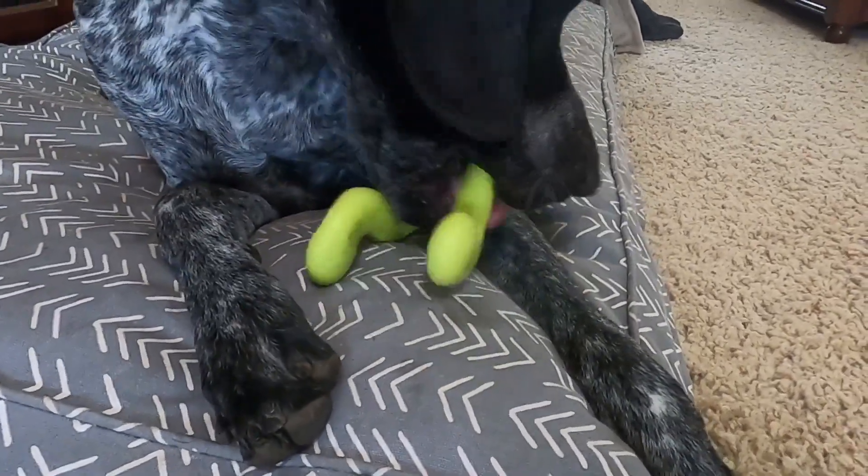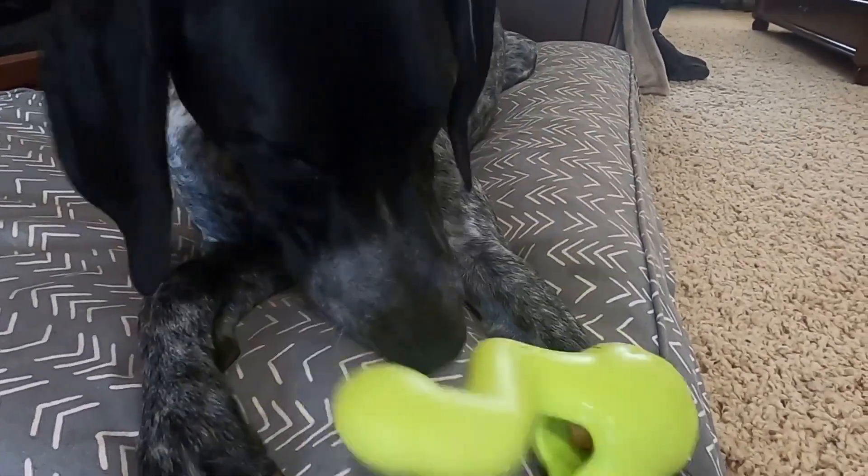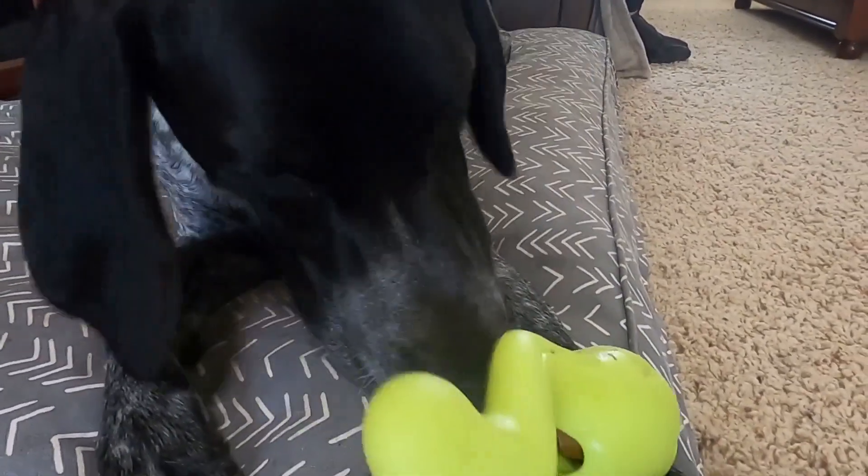Our dogs absolutely love playing with the Tizzy chew and puzzle toy, and so we can highly recommend it to you. I will provide a link for you in the description below the video.